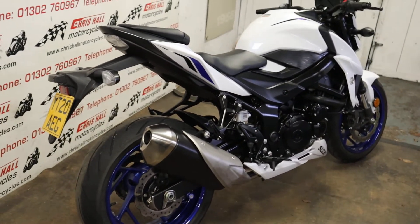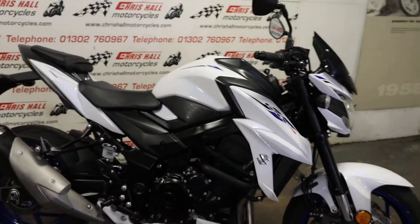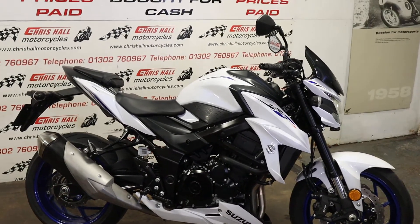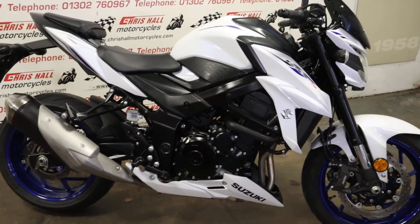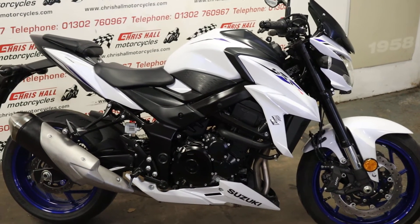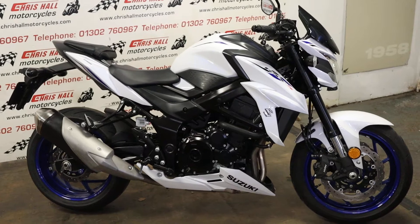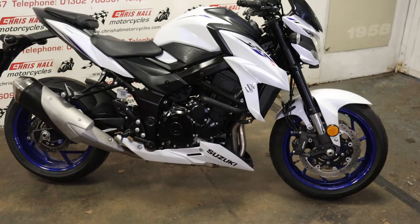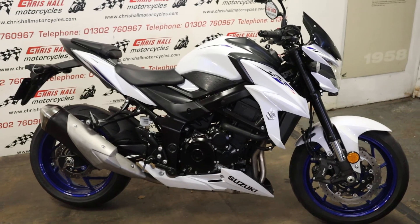The more I look at that bike, the more I think that's a nice looking bike. That's the 2020 GSX-S750 in stock — 2,700 miles on the clock, like a new pin. Any questions, give us a call: 01302 760967. Don't forget, if you haven't already, hit that like button and subscribe — we do appreciate it, it's growing the channel. We've got a lot more bikes to come, some really weird stuff coming up soon that you're going to like. So keep in touch and have a good day, folks. Cheers.